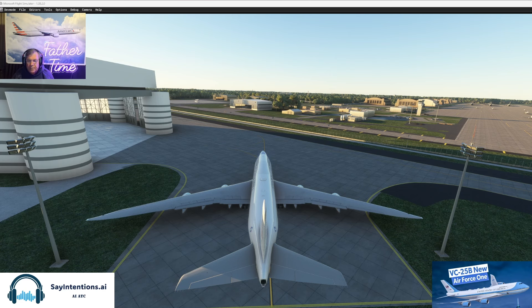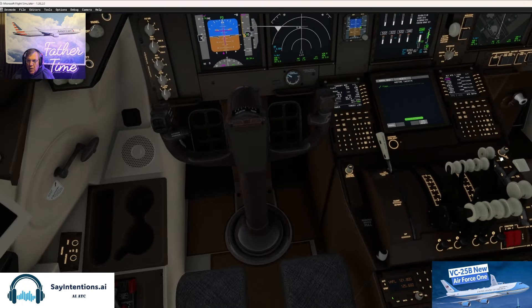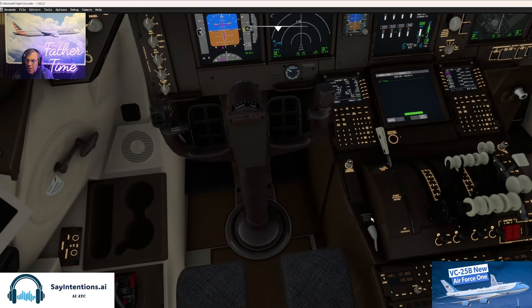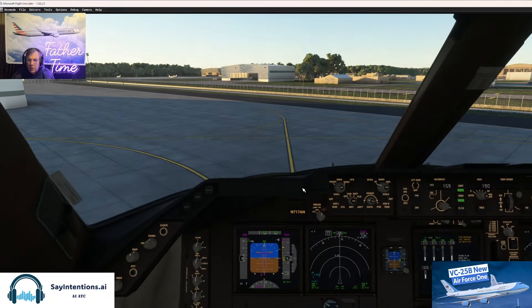Bernadette, how are you doing in the back? 'I'm doing well Captain, everything is running smoothly in the back, thank you for asking.' Is the president ready to taxi? 'Yes Captain, the president is ready to taxi.' Brian, can you request progressive taxi please? Brian announces we are now preparing for taxi, seatbelts fastened, seatbacks upright. Andrews ground, Air Force One, requesting progressive taxi instructions for runway 19R.